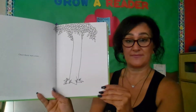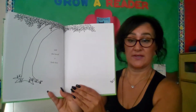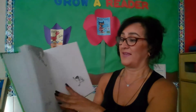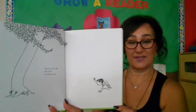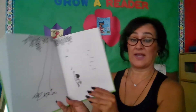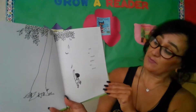Once there was a tree. Here we see the trunk and the leaves and part of where the roots would be. And she loved a little boy. What do we see coming here? And every day the boy would come. And he would gather her leaves — so there he is gathering or collecting, picking up all the leaves that she is dropping for him.